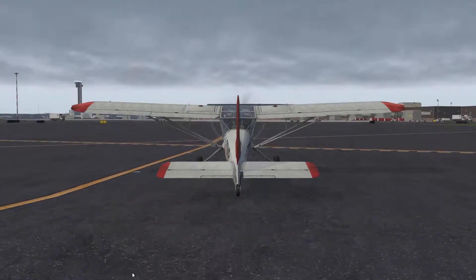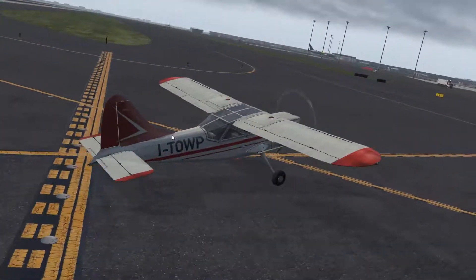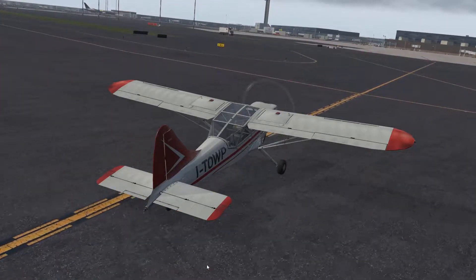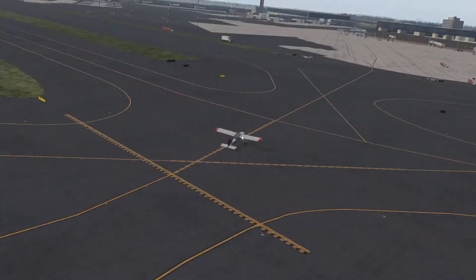United 56, United 1298, 7 miles from Dillin, cross Dillin outer above 1700, cleared ILS 4-right, speed 170 knots until Dillin. Cleared for the ILS 4-right, United 1298.